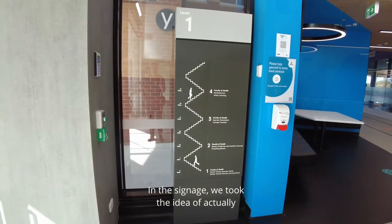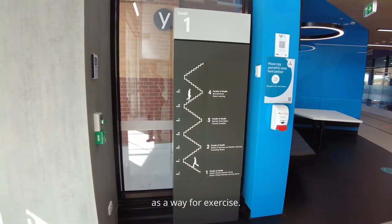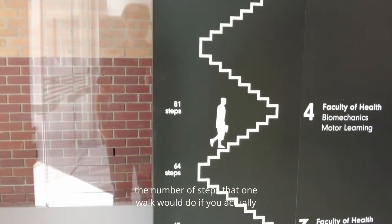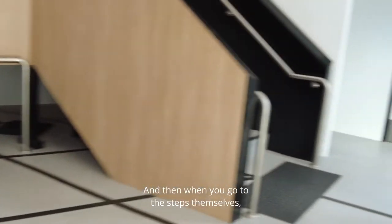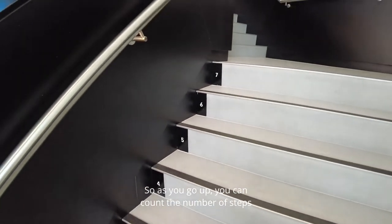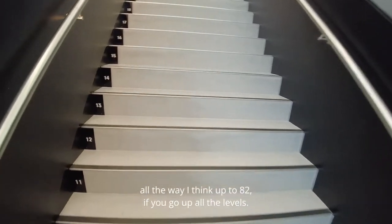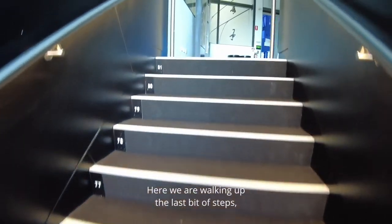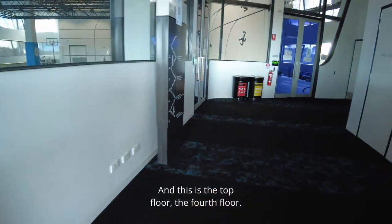In the signage we took the idea of encouraging people to use the stairs for exercise. The signage itself includes the number of steps one walk would cover if you walked all the steps to the top of the building, and on the steps themselves they're actually numbered so you can count as you go up — all the way to 81 steps to reach the fourth floor.